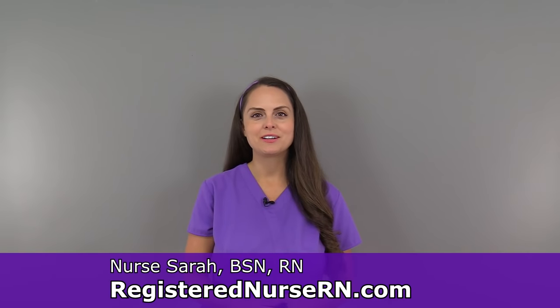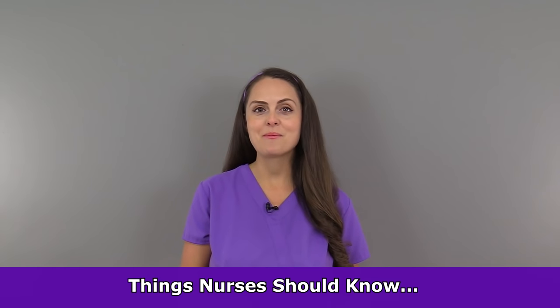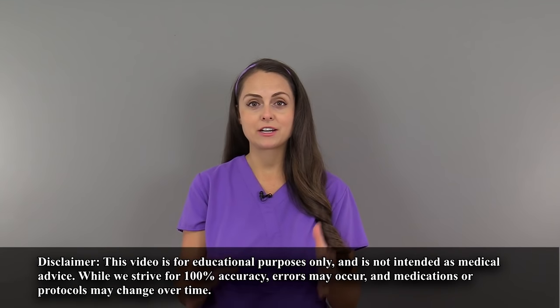Hey everyone, it's Sarah the Registered Nurse, RN.com, and in this video I'm going to talk about some things that every nurse should know about their patient. Now this isn't necessarily an exhaustive list of everything that you need to know about a patient before you actually provide care to them. It's just really to give you a general idea of things that you should know before you go in that room and see that patient.